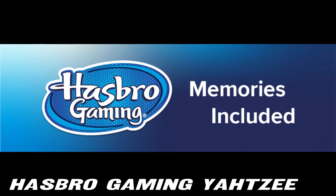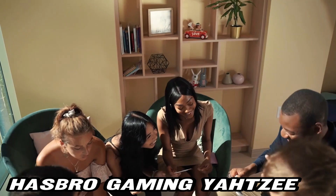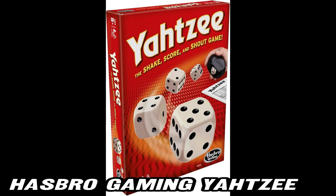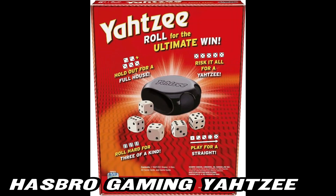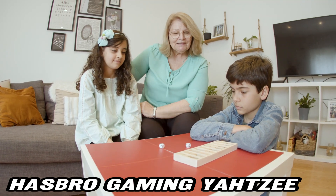How does Yahtzee make game nights special? It's the perfect blend of strategy and luck, making every roll exciting. Will you get that coveted Yahtzee with 5 of a kind? Or will you play it safe with a full house? The suspense is real and the fun is endless.